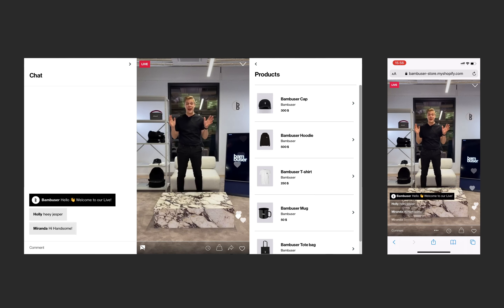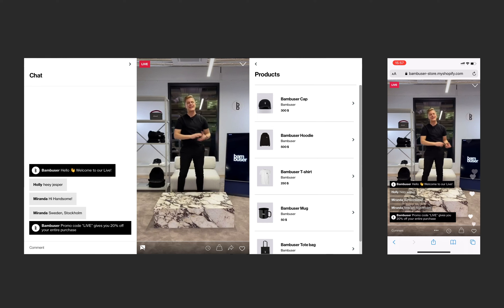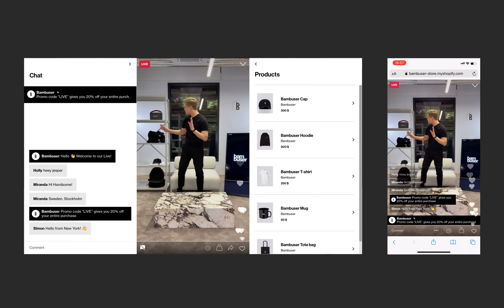The best feature we have is the heart icon down here. So if you like what you see, press that button to show me some love. Today we will try out an amazing Bambooser hoodie.